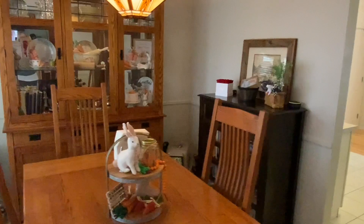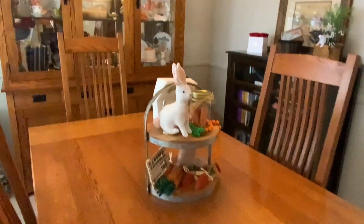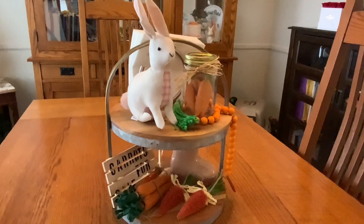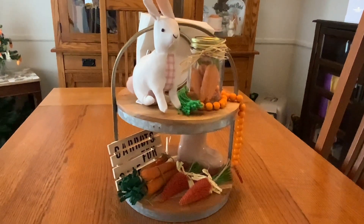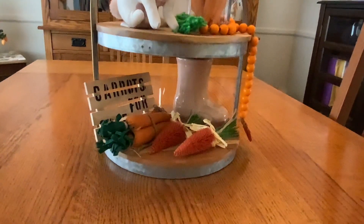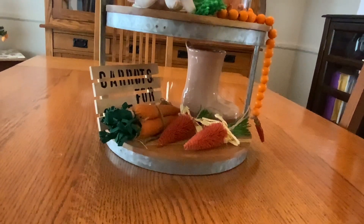Now we are going to head into the dining room, and here on my table I have this little tier tray. This is from Walmart — I got this a few years ago. The carrot bead garland is from Dollar Tree, and that little rain boot under there is from Target.